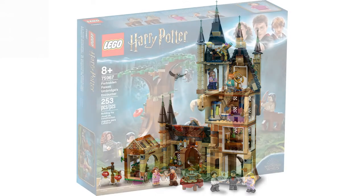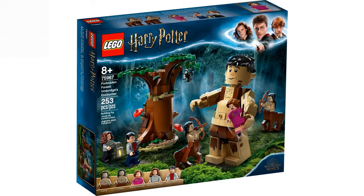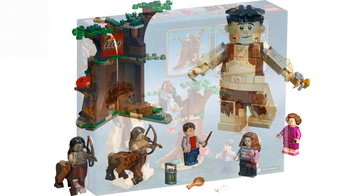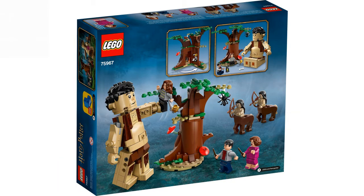Here we have the Forbidden Forest: Umbridge's Encounter. This set has 253 pieces and for thirty dollars, not bad. Five minifigures — three minifigures, two centaurs, and the big fig Grawp. I hate Umbridge as a character. The tree has a cool feature, I love the centaurs and Grawp, and Harry and Hermione are good, but the Harry torture scene isn't accurate.